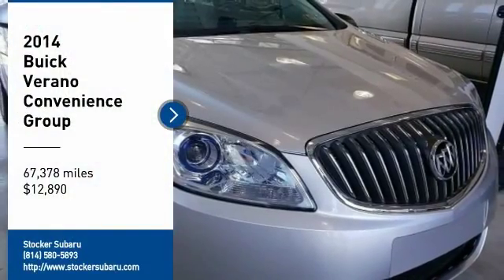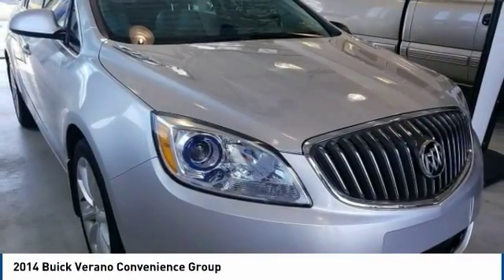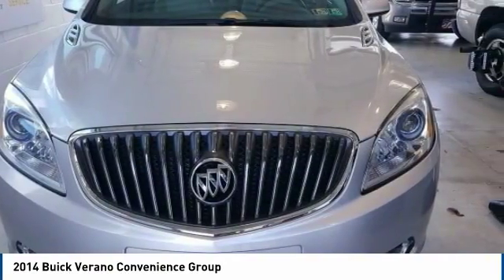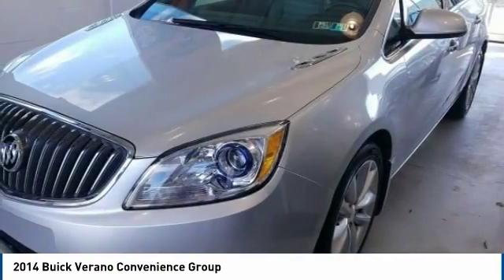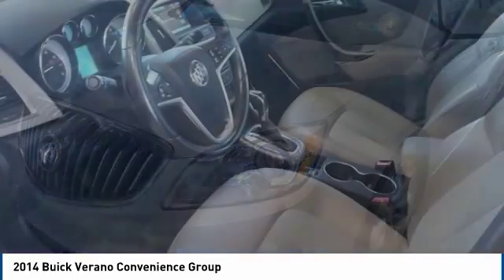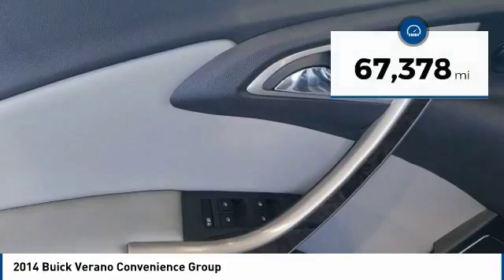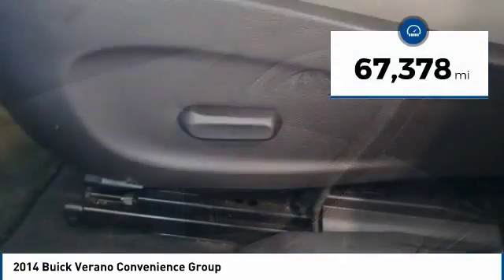You are going to love the 2014 Verano. The Buick Verano is a compact car built on the Delta II platform, designed and built from the ground up with the idea of it being a Buick. It is priced below $15,000, and this vehicle has less than 70,000 miles.